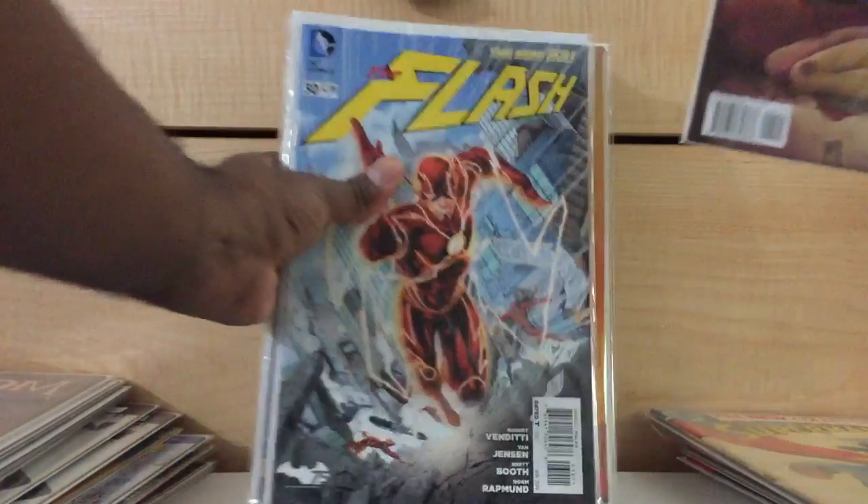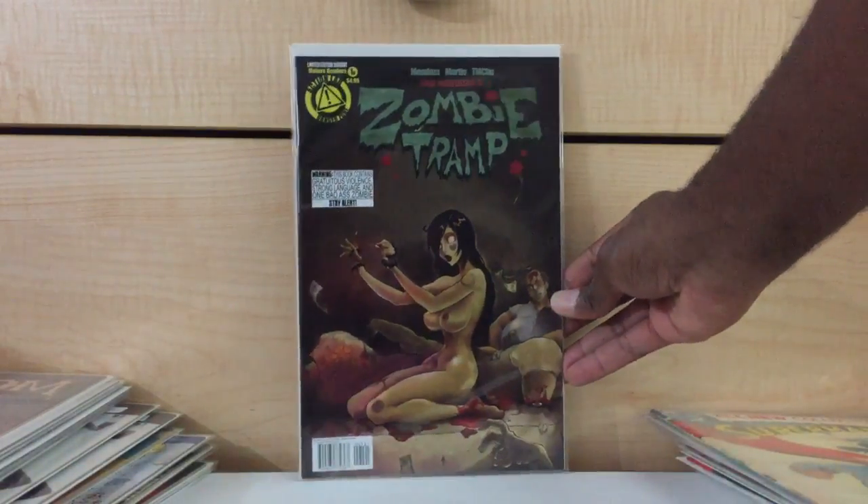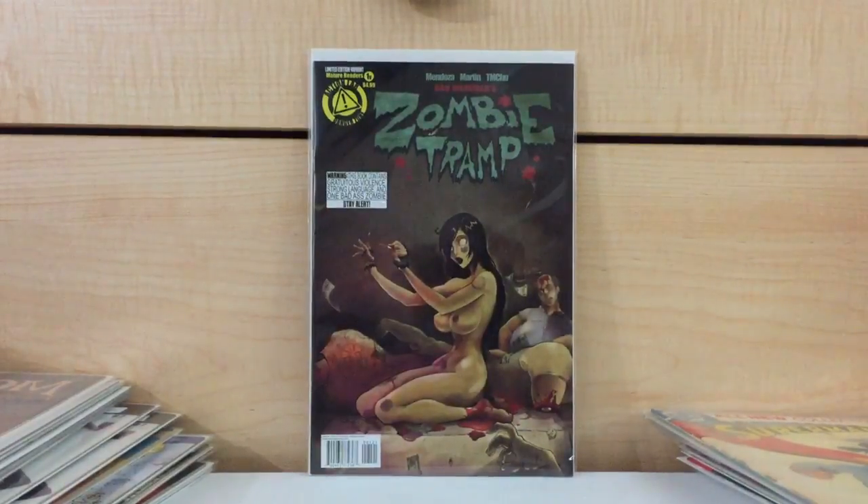Now this is from another show from probably two months ago as well. Zombie Tramp number one — this is the risque variant. There are like a thousand volumes and different Zombie Tramp number ones. I think this is from the second series. I paid $10 for it — it can go for $70. I thought it was a decent enough deal, because I really don't know that much about Zombie Tramp, but I thought this was a good enough deal to not pass up.